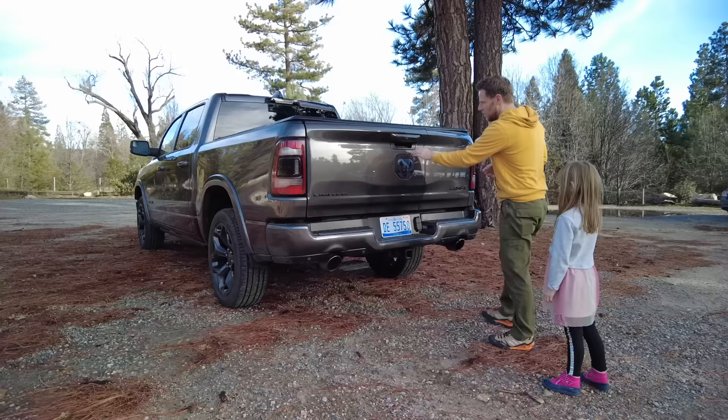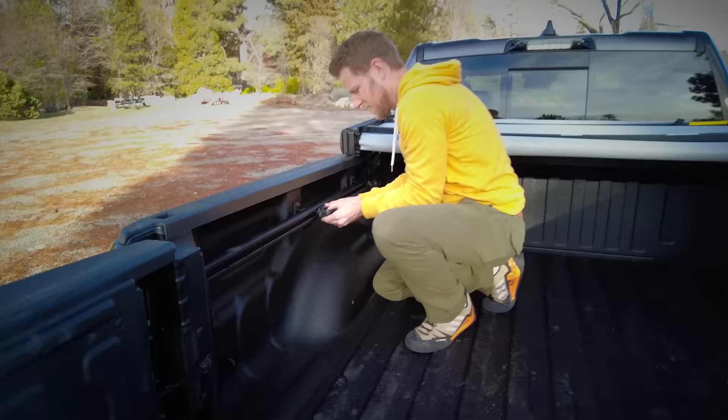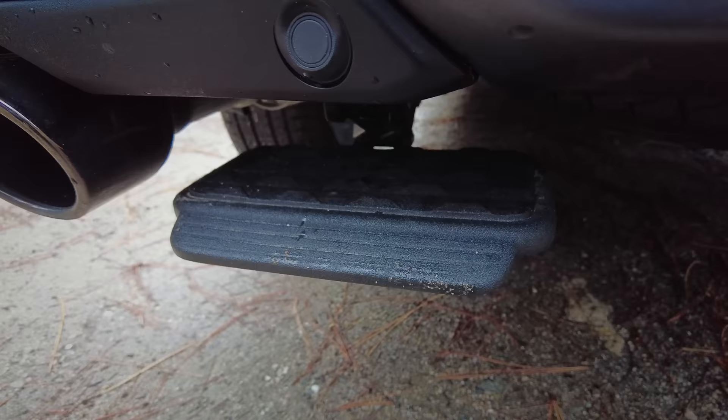Let's talk about the bed. This particular Ram has the multifunction tailgate, which gives you really easy access to the bed because you don't have to lean over a tailgate. It also has the spray-in bed liner and four adjustable tie-down points, plus four static tie-down points, LED lighting, and the tri-fold tonneau cover. My one complaint is that there's an optional step that should fold out — I could not figure out how to lower it. But assuming the step worked great, it would be pretty easy to get into the bed.